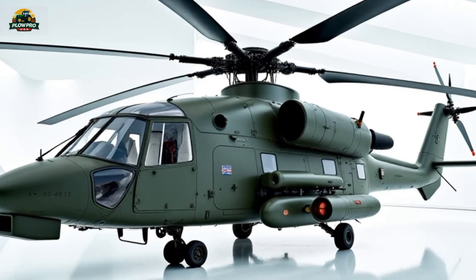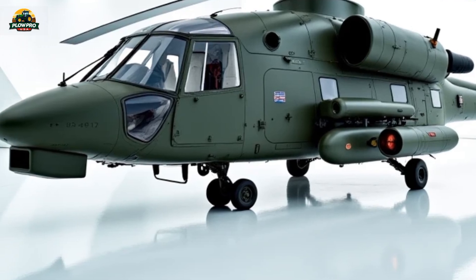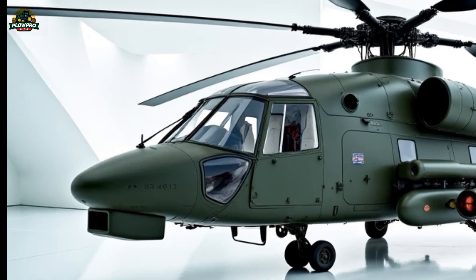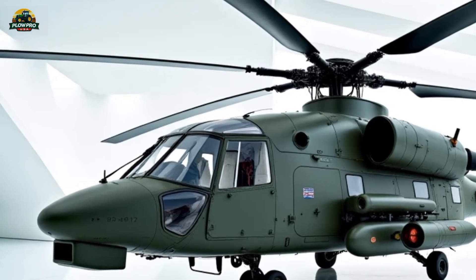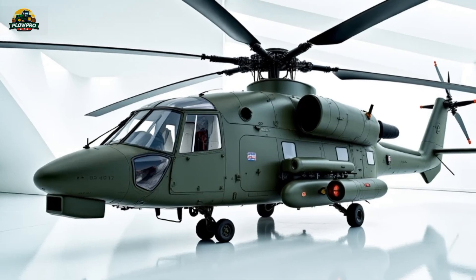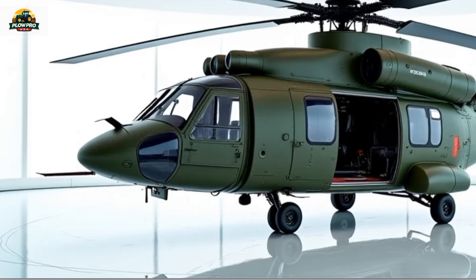With a maximum takeoff weight of 15.6 tons, the Mi-38 can transport up to 40 fully armed soldiers, or up to 5 tons of cargo inside its spacious cabin. Additionally, it can lift up to 7 tons of external cargo using a sling system, making it highly effective for military logistics, battlefield resupply, and humanitarian missions.